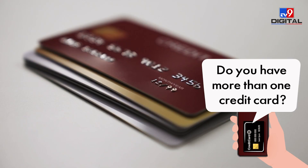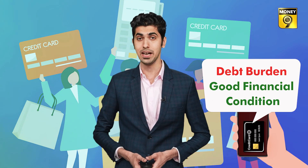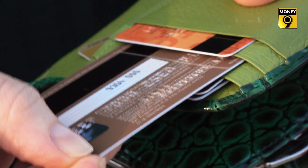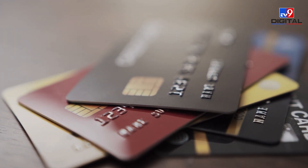However, having several credit cards also comes with increased responsibility. For example, you will have to manage your finances to avoid the burden of accumulated debt. So if you have three, four, or more credit cards, it's essential that you learn to manage them — the more cards you have, the more challenging it can become.